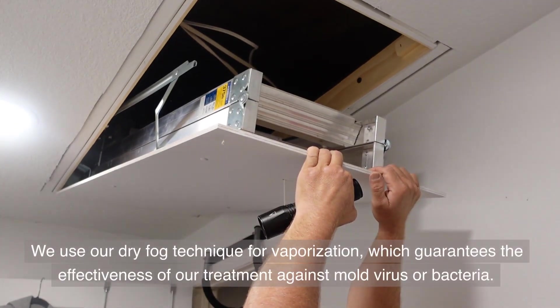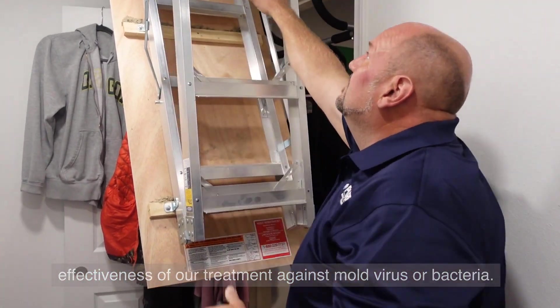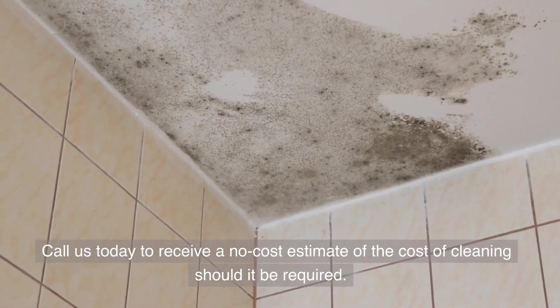We use our dry fog technique for vaporization, which guarantees the effectiveness of our treatment against mold, virus, or bacteria. Call us today to receive a no-cost estimate of the cost of cleaning should it be required.